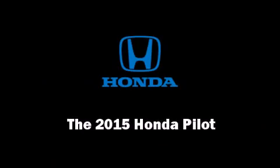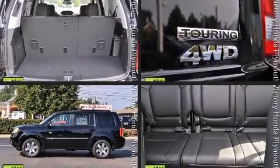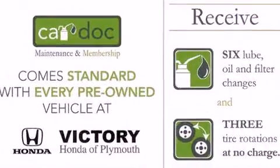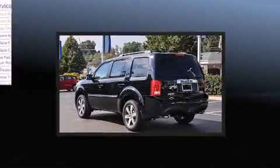Discerning drivers will appreciate the 2015 Honda Pilot. Under the hood, you'll find a six-cylinder engine with more than 250 horsepower. And for added security, Dynamic Stability Control supplements the drivetrain. Four-wheel drive allows you to go places you've only imagined.